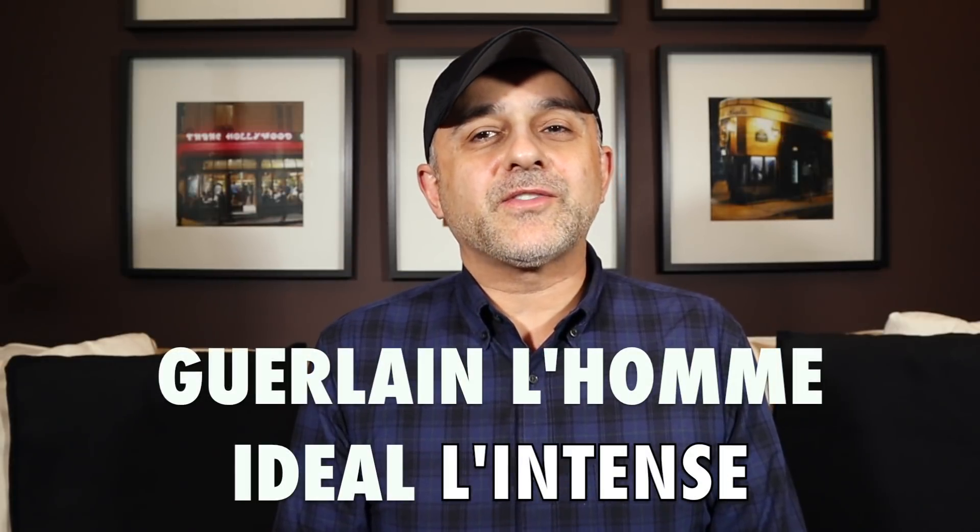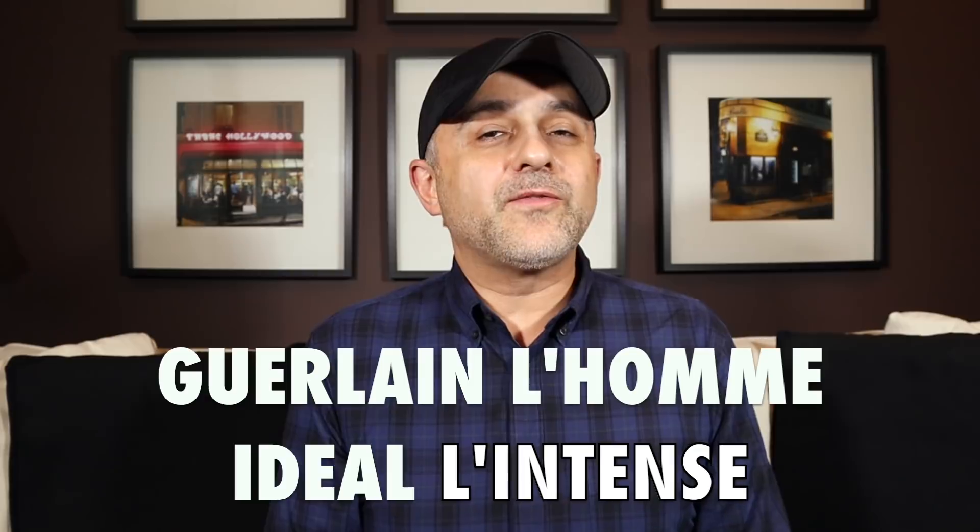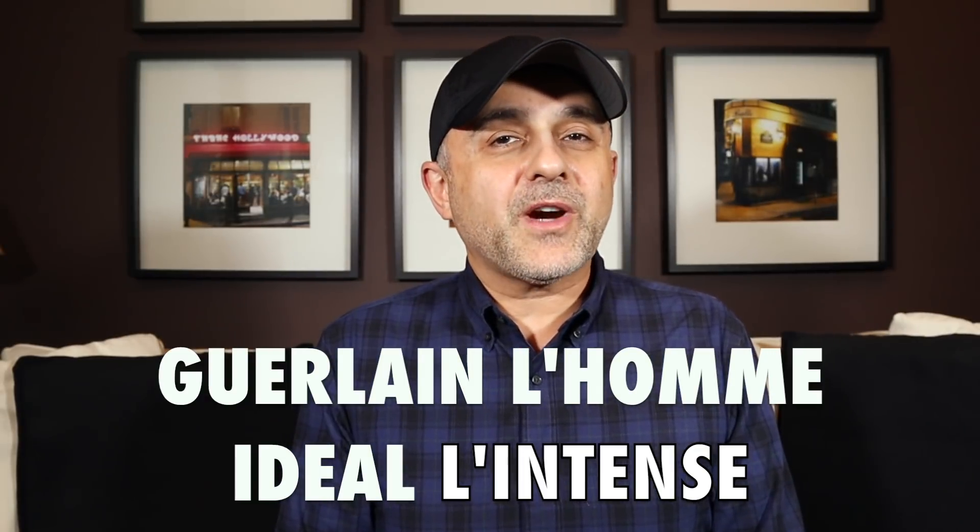Thanks so much for tuning in. This is Sebastian with Smelling Great Fragrance Reviews. If this is your first time on this channel and you love watching fragrance reviews and still haven't subscribed, please click the subscribe button below and also click the bell so you'll be notified for future videos and giveaways. I also want to let you know I'm using a brand spanking new camera.